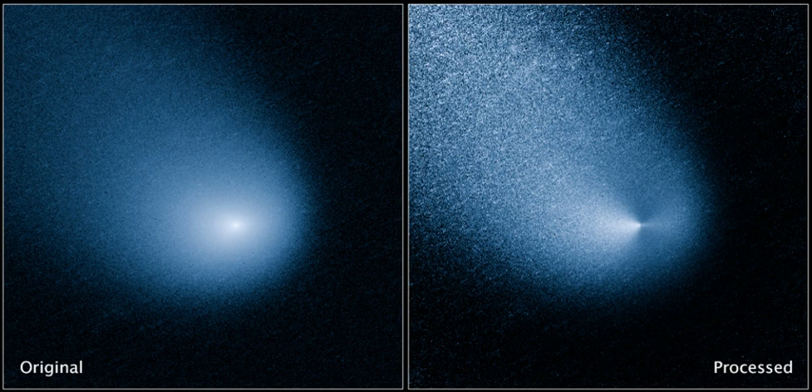Comet Siding Spring passed extremely close to Mars on 19 October 2014 at 18:28 ± 0:01 UTC. Initial observations by Leonid Elenin on 27 February 2013 suggested that it might pass 0.000276 AU (41,300 km; 25,700 mi) from the center of Mars.